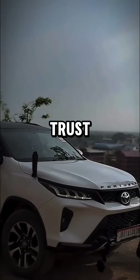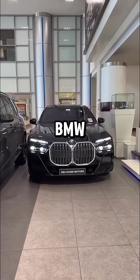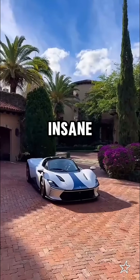So now tell me — which car would you trust with your life? If your life was inside that car, which one are you trusting: the Fortuner or the BMW? Be honest, drop your pick in the comments. And hey, if you learned something new today, hit like right now and subscribe for more insane car breakdowns.